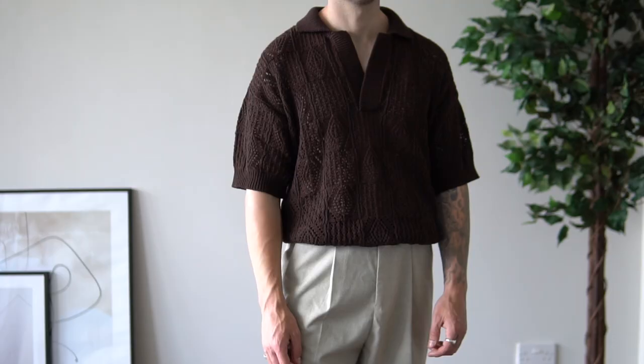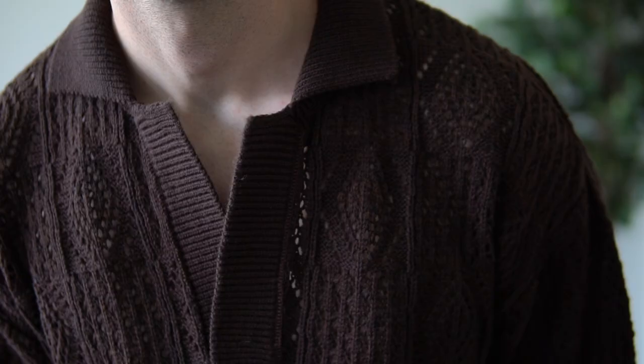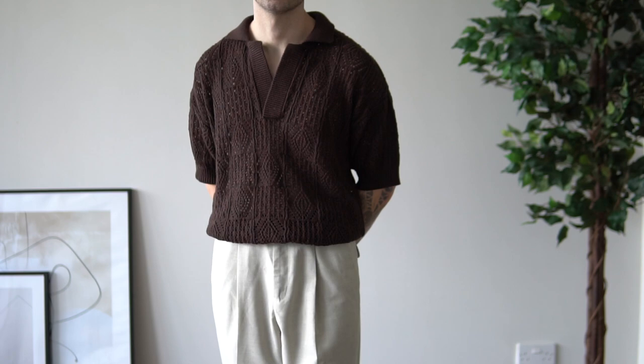Next up, we have this beautiful chunky knit polo that I picked up from ASOS. A lot of you were DMing me on Instagram when you saw me style this, asking where I got it from. It's one of those ASOS gems — super out there, giving off all the grandpa vibes, and I'm absolutely here for it. It has a deep V-neck but still covers up well with a bit of crossover at the front. It's in a really nice earth tone brown colorway, super easy to style — pair it with black trousers or keep it tonal with beige or cream trousers and it looks fire either way.